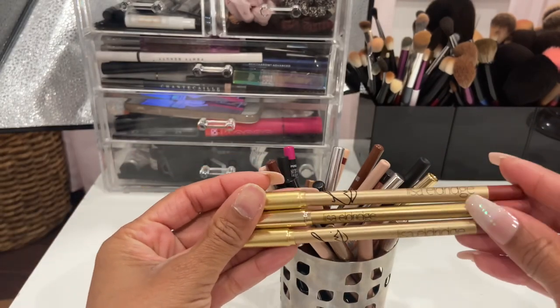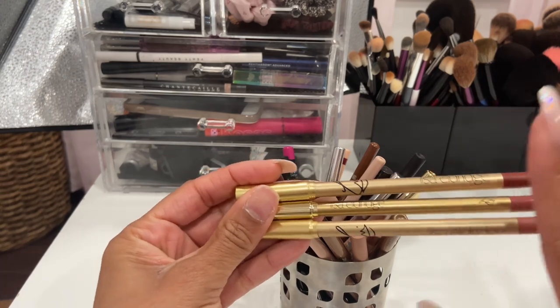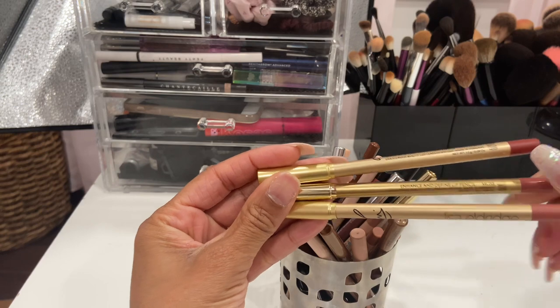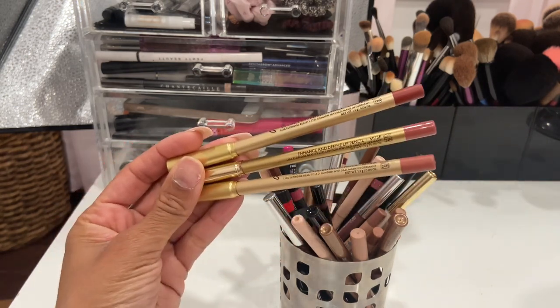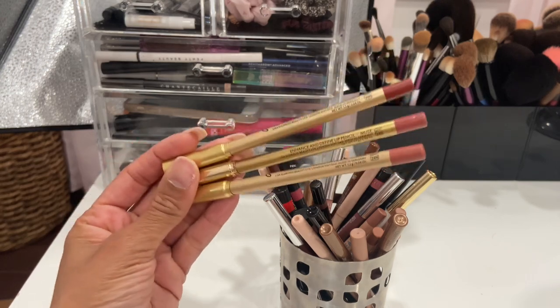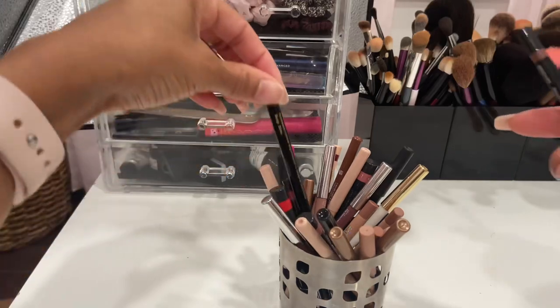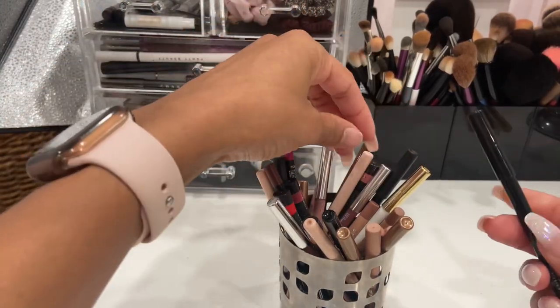Anyway, I have three lip liners by Lisa Eldridge. I love her lip liners — very comfortable and they last very well on the lips. I have the shades Burnt Cinnamon, Muse, and A Fair. These are three of my favorite lipsticks from her so I wanted to get matching lip liners, so I'm definitely keeping those.